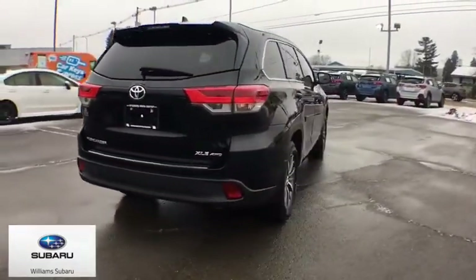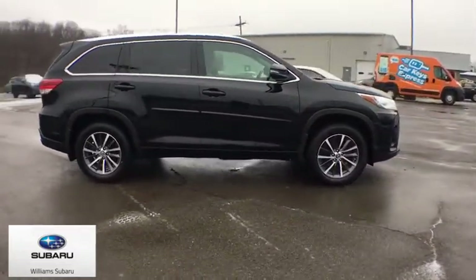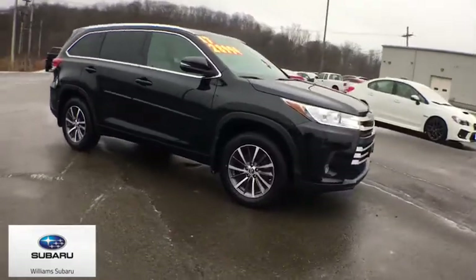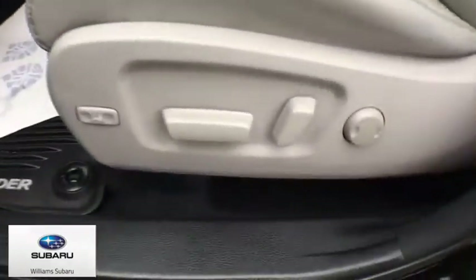The second row bench seat folds away, leaving a pair of captain's chairs. A 2010 top safety pick, the Highlander is where substance meets style. This vehicle has less than 30,000 miles.